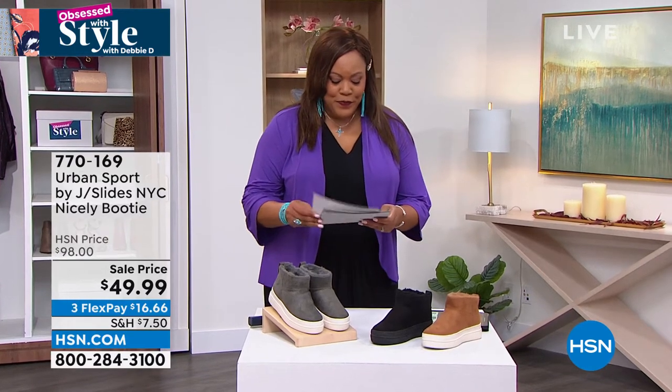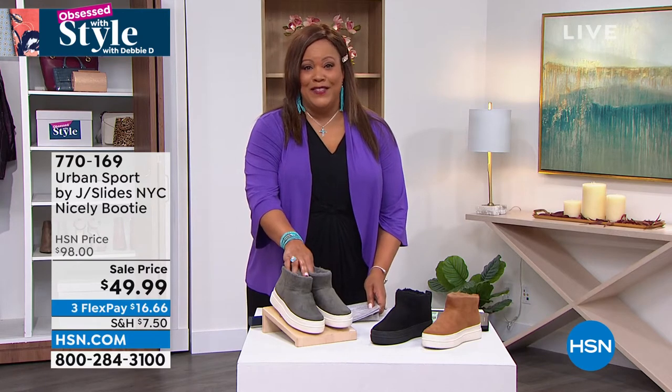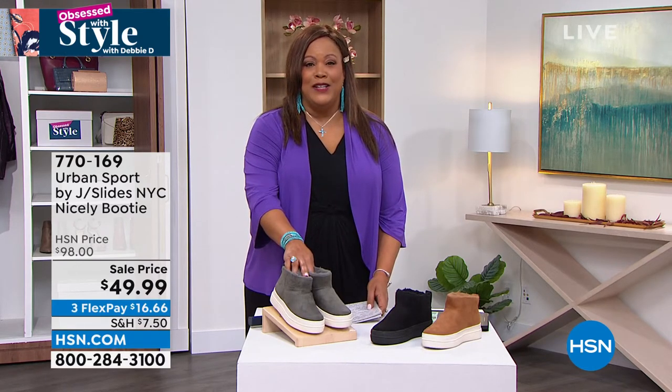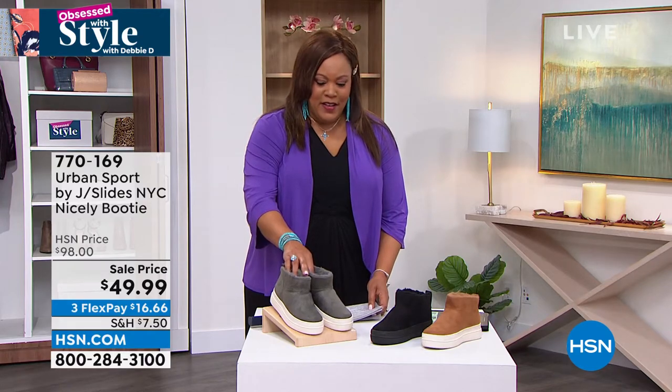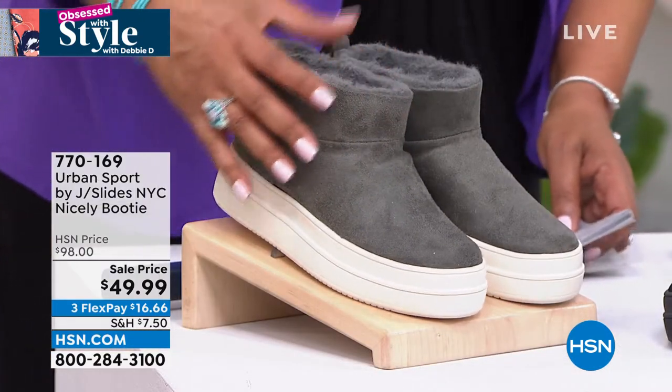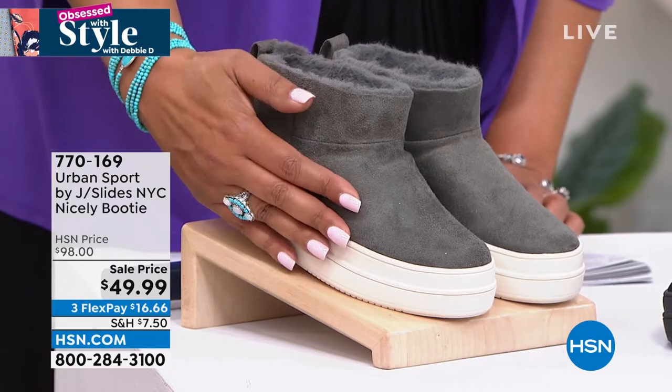I have it at home. So these have never been shown on TV and we marked them down on clearance. They were on .com. I love, love, love this brand and this is just so cool. It's just so different. This is Urban Sport by J Slides and this is your sneaker booty.